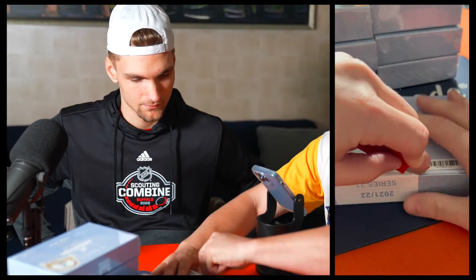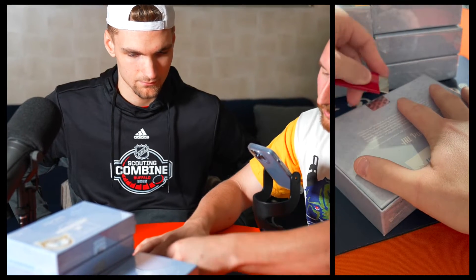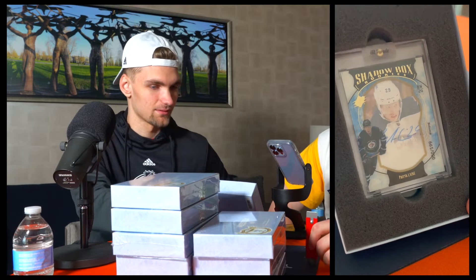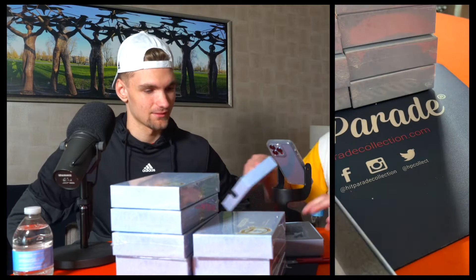We'll toss that to the side and move on to number two. Patrick Laine — also a beauty, with the Winnipeg Jets too, back when he was with the Jets. Now on the Blue Jackets. Did you have any autograph cards growing up? I think I may have had a few, I don't remember exactly which ones. For my prized possession growing up — kept them in the binder, kept them all nice, right at the front, show them off. Absolutely.